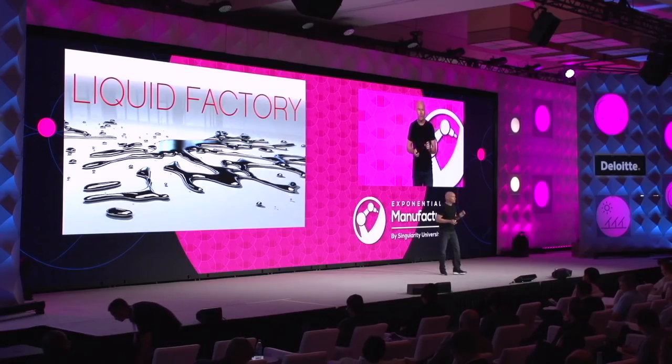Liquid factory was a very humble approach to try and transform entirely how we manufacture our footwear. You saw a great presentation from Valerie earlier talking about the way in from Carbon, and I think every footwear manufacturer in the industry is looking for what's our way into that next path, that next new method of manufacturing.